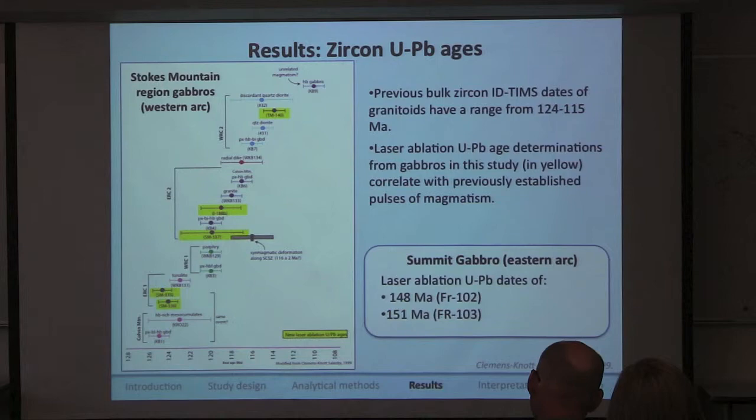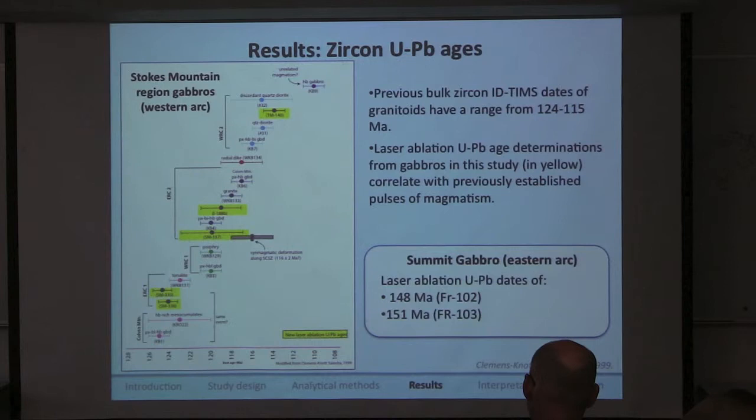Geochronology is not the main focus of my study, but the uranium-lead dates we got from our zircon are significant — especially in the Stokes Mountain region — because they tell us how well our samples fit with previous databases. The gabbroic zircon uranium-lead samples fit within the previously determined magmatic regime, meaning we can use the old isotopic database for comparison. We also found that the summit gabbro is slightly older than hoped, with ages of 148 and 151 million years.